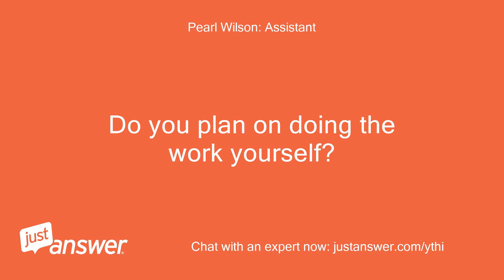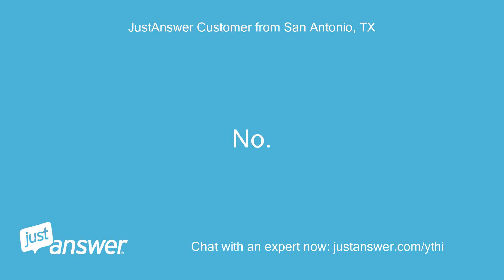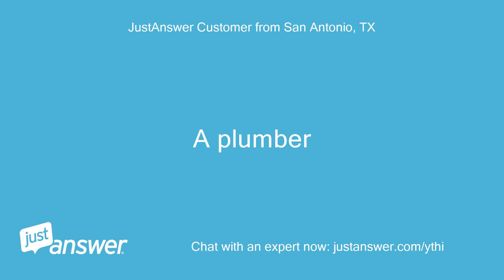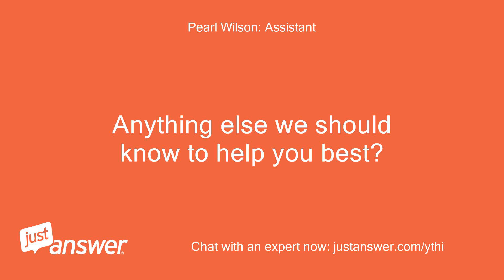Do you plan on doing the work yourself? No. Have a professional help me — a plumber. Anything else we should know to help you best?